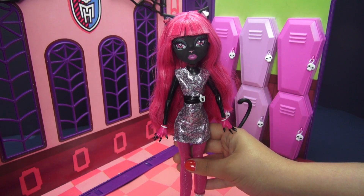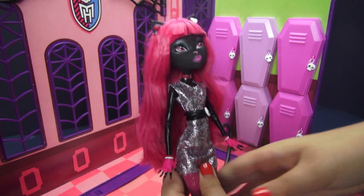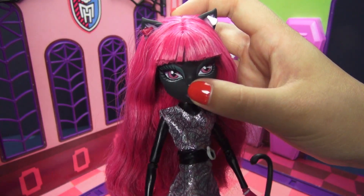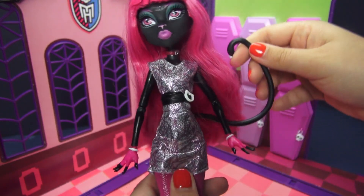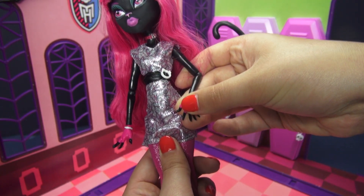Before wrapping up, let's take a quick second to look at Catty's freaky flaws. She is a werecat — she is distinctly feline. She's got cat ears, a little cat nose, cat irises, a tail which thankfully doesn't come out too easily, and she also has the clawed hands.